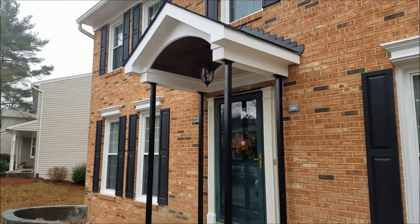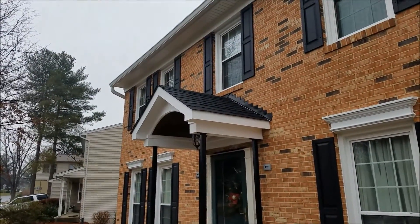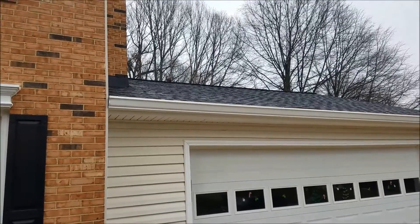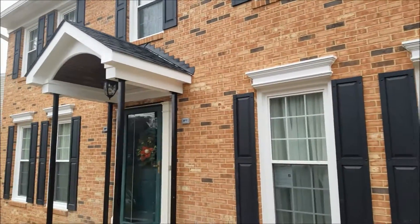For the final feature, on the top you see the flashing and roof done professionally. That's a Timberline HD GAF shingle, and that matches what was put on the house previously in the hail storm they had down here in Woodbridge, Virginia. We were able to match that with the exact same material.